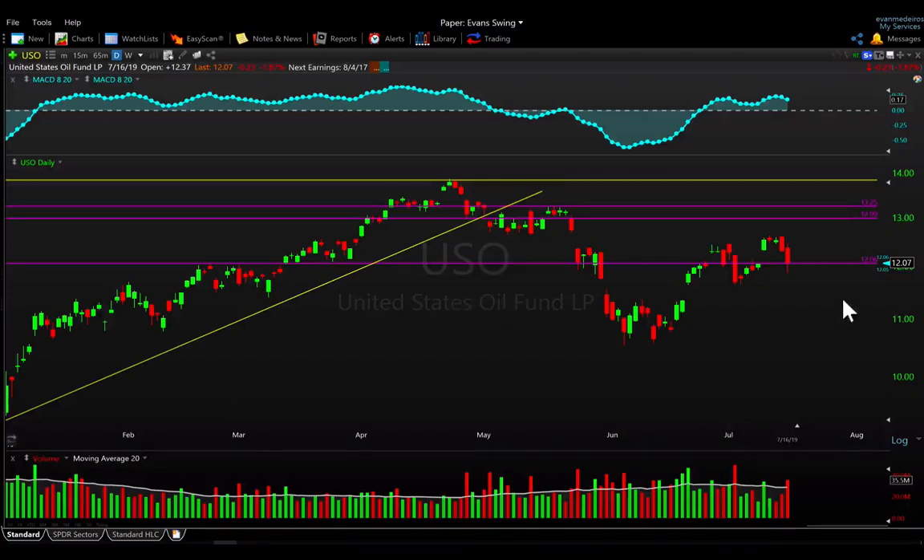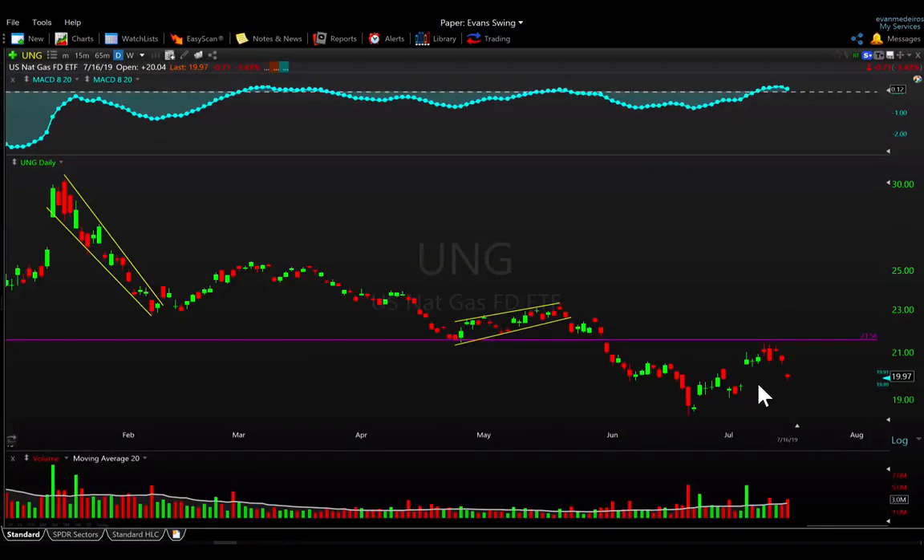Looking at oil — USO was down on Tuesday, down almost two percent, with heavier volume coming in, starting to challenge back to the range of last week. Those lows around 11.70 or so are where we want to see bulls step up if they're going to support this uptrend. Overall though, this is pretty messy in my opinion — not really interested in it one way or the other, so for me it's just an avoid for cleaner setups.